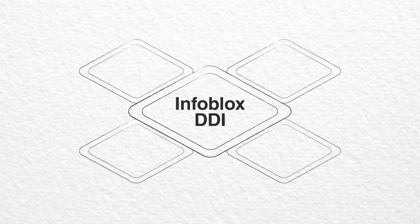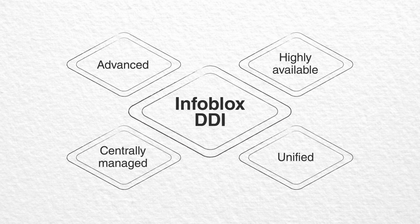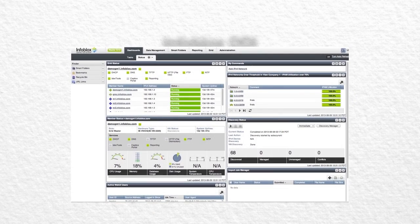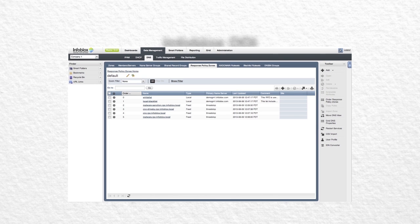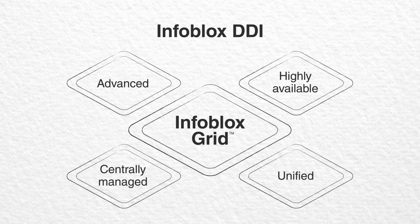With Infoblox DDI, you get the most advanced, highly available, fault-tolerant, and scalable solution available today for unified central management of physical and virtual appliances, called the Infoblox Grid. A low-impact overlay for IP address management that reduces your total cost of ownership for Microsoft DNS and DHCP servers, a common real-time distributed database, and much more.